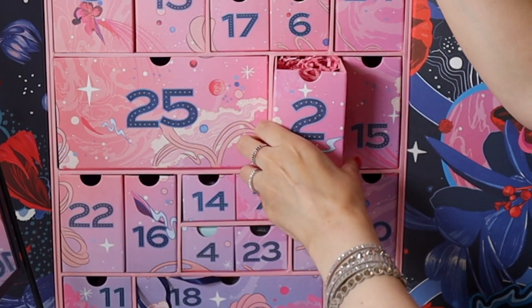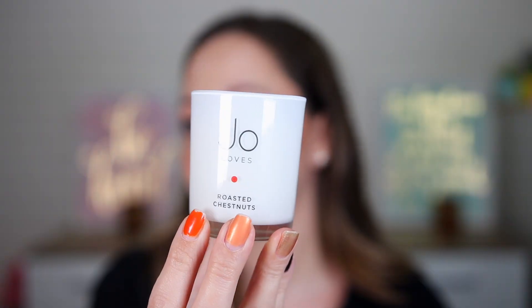Door number two — maybe body care. It looks like a candle! This is the Jo Loves Roasted Chestnuts candle. We have 70 grams of product. I would like to have this as a perfume — I really like the scent. I think this is not the full size, but it smells incredible.